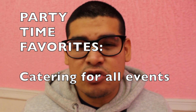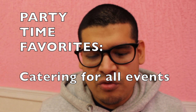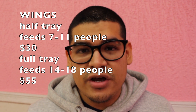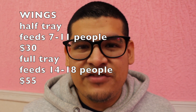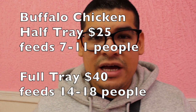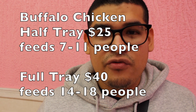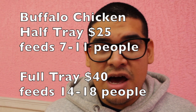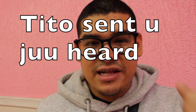We're in the holiday season — Christmas, New Year's. There are a few specials going on at Crown Fried Chicken and Pizza. So these are the party time favorites: Buffalo Wings feed about 7 to 11 people and cost $30; a full tray feeds 14 to 18 people for $55. Chicken fingers with french fries — half tray for $30, big tray for $55. And Buffalo Chicken — half tray feeds 7 to 11 people for $25, big tray feeds 14 to 18 people for $40. Talk about a steal — make sure to tell them that Tito sent you.